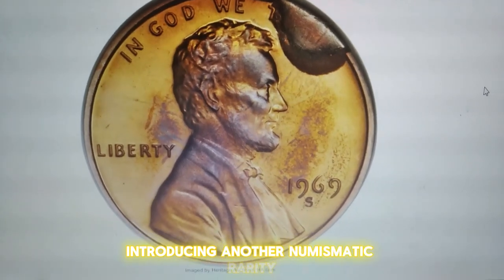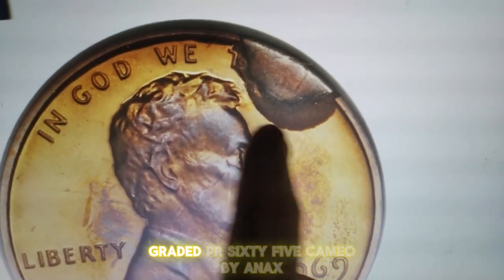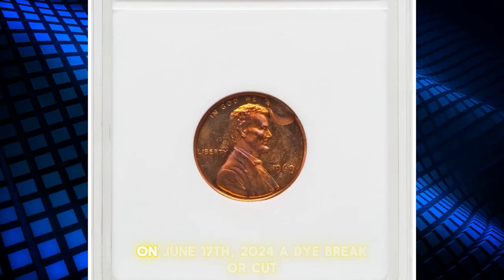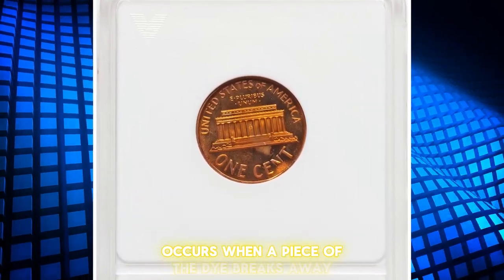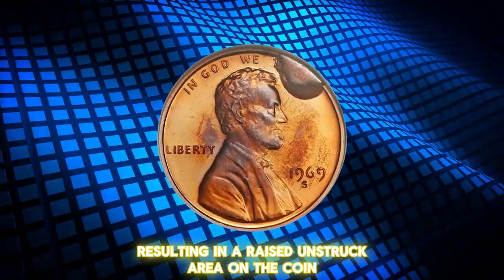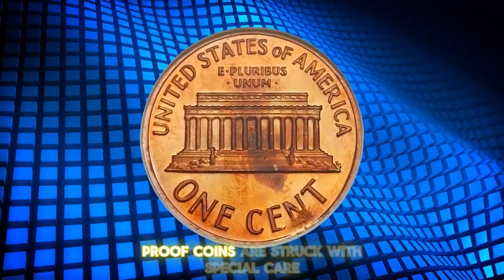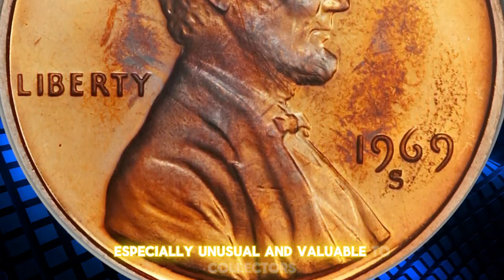Introducing another numismatic rarity, the 1969 S-proof Lincoln cent with a major die break, graded PR65 Cameo by ANACS. This exceptional coin sold for $1,320 on June 17, 2024. A die break, or cud, occurs when a piece of the die breaks away, resulting in a raised, unstruck area on the coin. In this instance, the die break appears at the one o'clock position on the obverse, significantly affecting the coin's design. Proof coins are struck with special care, making such errors especially unusual and valuable to collectors.